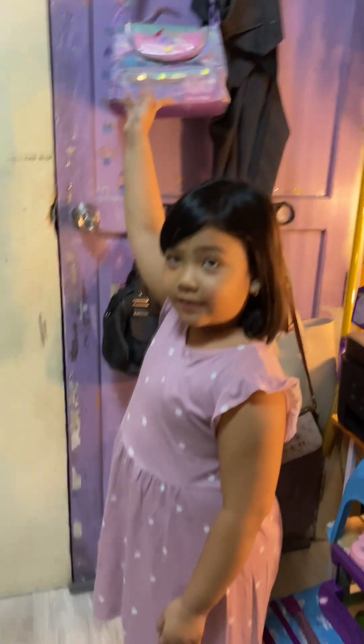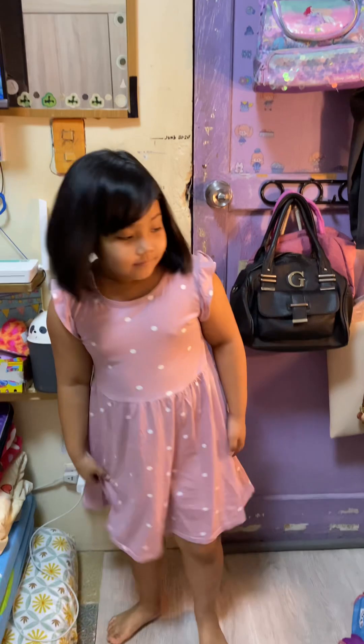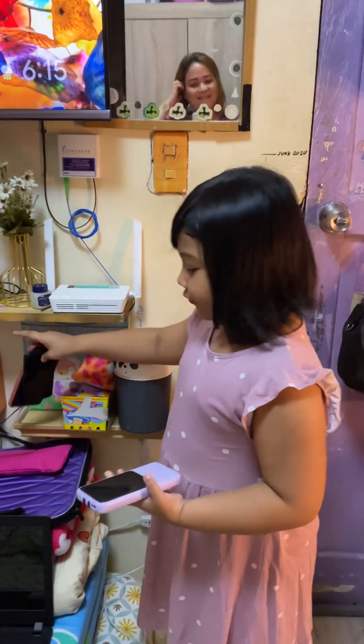And this is my lunchbox. This is my favorite lunchbox. And this is my power bank, and also our phones.